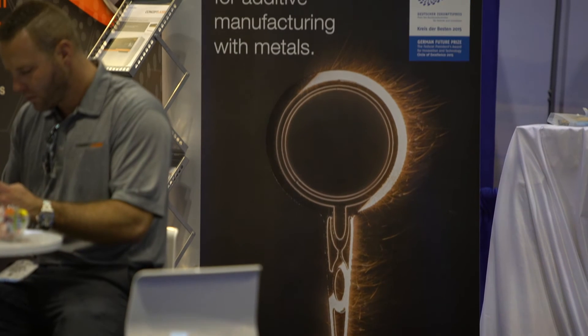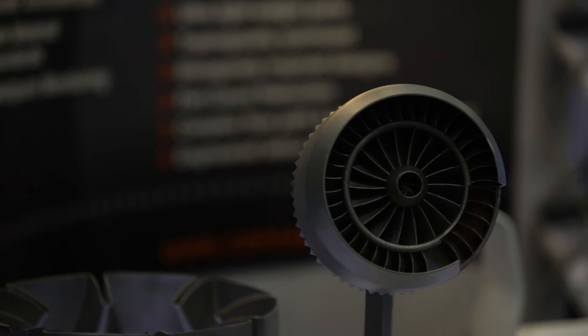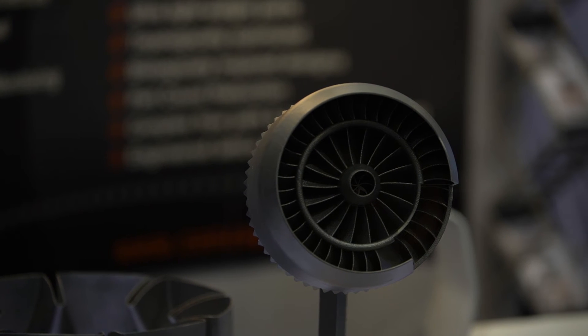Growth has been 50% year over year for a number of years, both in revenues as well as number of systems sold, and we don't see that abating. In fact we see it probably accelerating, so we're building new factory space, more production capacity, and expanding as the market continues to grow.